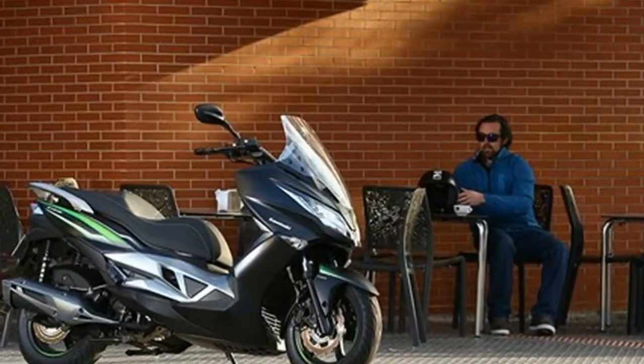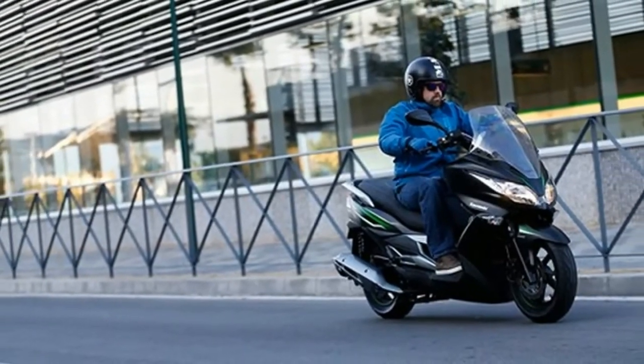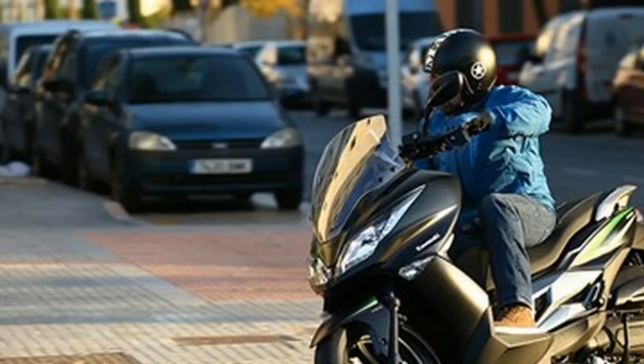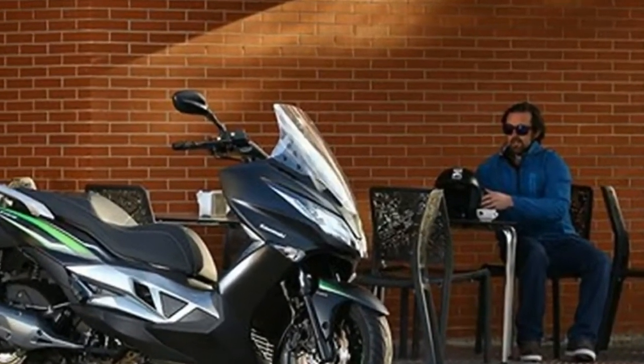The J-125 mirrors the attractive lines of the J300 and, like the J300, comes with under-seat storage — this time enough for a single full-face helmet and A4 briefcase, instead of two helmets like the J300. Additionally, there's a small glove box at the front.